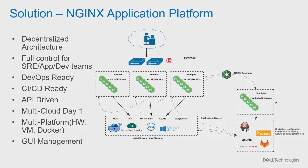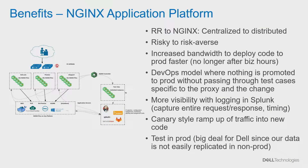Let me get into all the benefits. From a monolithic setup, we moved to a decentralized distributed setup — each team owns their own NGINX proxy. So we went from a risky to a risk-averse architecture. Those 12,000 lines of config meant a single line of change could break a multi-billion dollar website. Now if one of the shop teams makes a change, they only break their own experience, not the experience as a whole. That was a big deal for us.